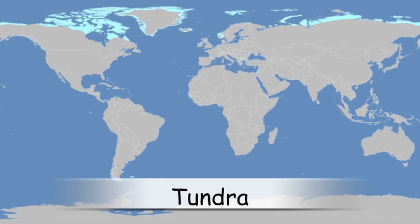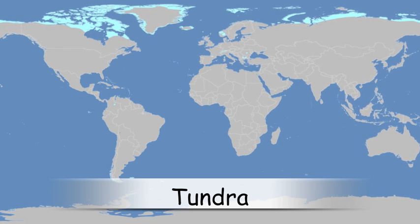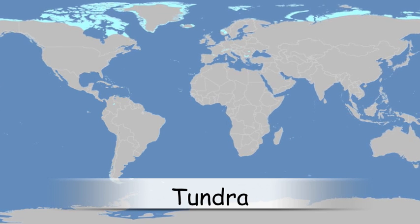Hi, we are Allison and Yewan and we are going to tell you about plants in the tundra. The tundra is located in Alaska, Canada, and Siberia, which is part of Russia.